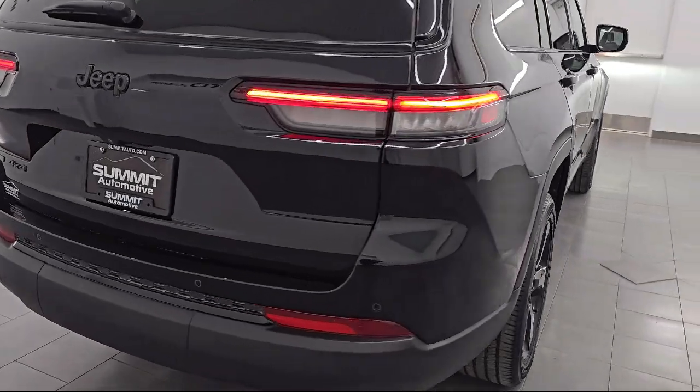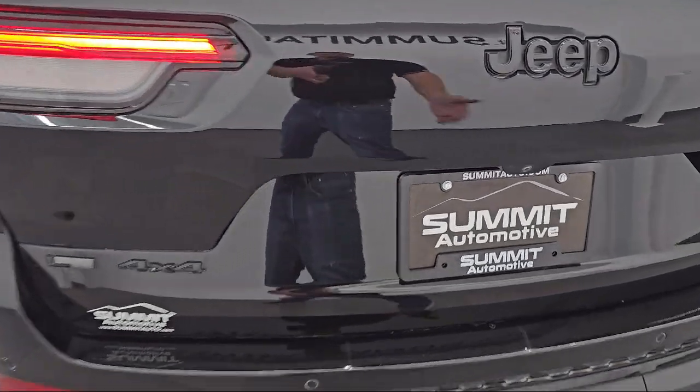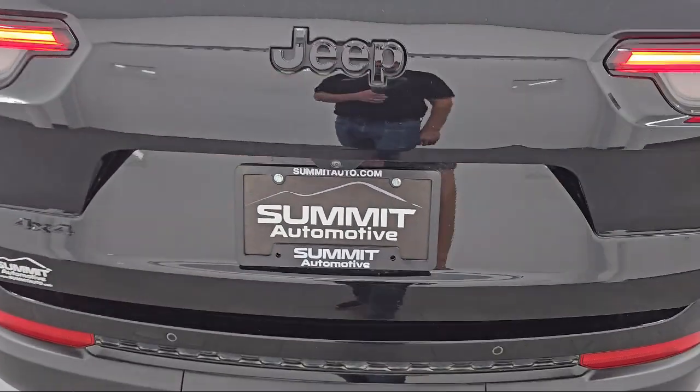It also features a blind spot monitor, four wheel drive, rear collision mitigation, privacy glass, and has less than 15,000 miles on the odometer.